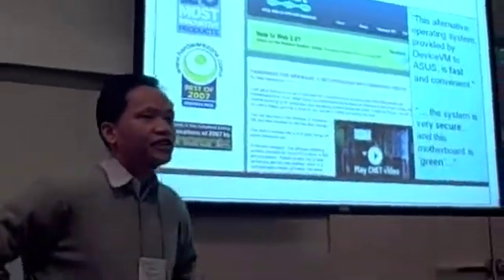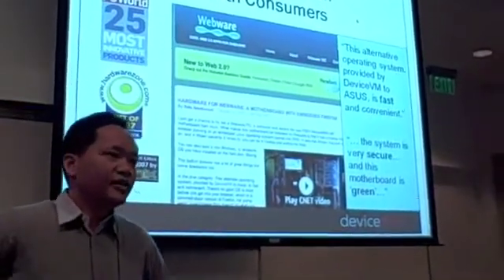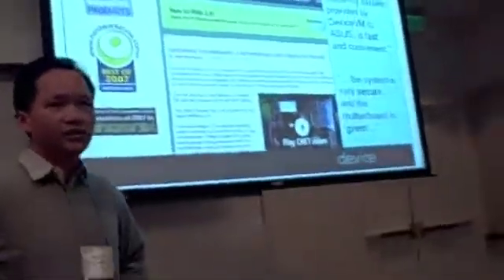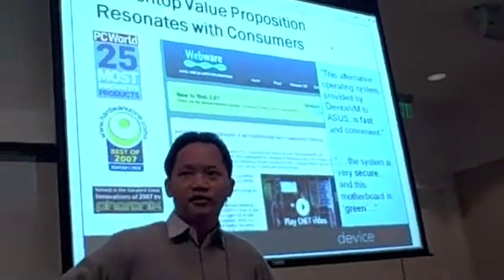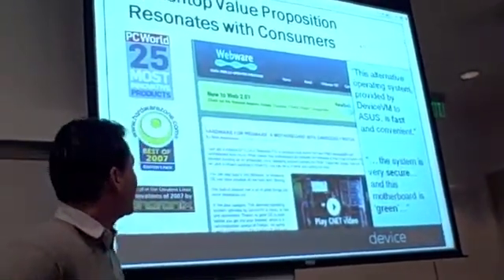Since launching, Splashtop has received a range of different awards from media, analysts, and bloggers. Two months ago at CES, we were awarded by PC World as one of the top 25 most innovative products of the year. We're very honored to be recognized with such an award.